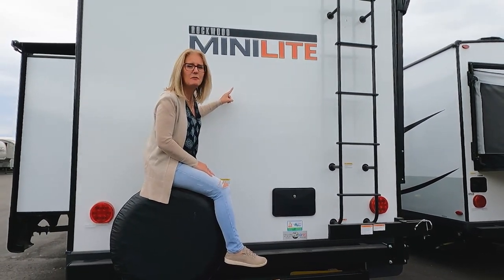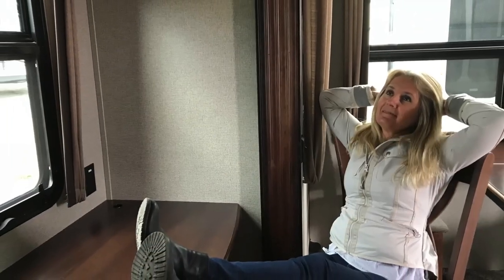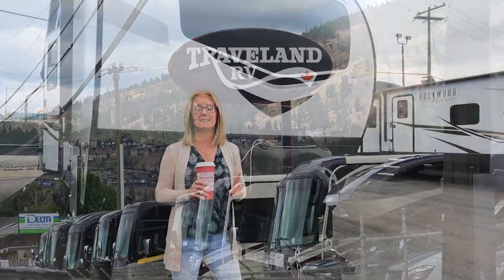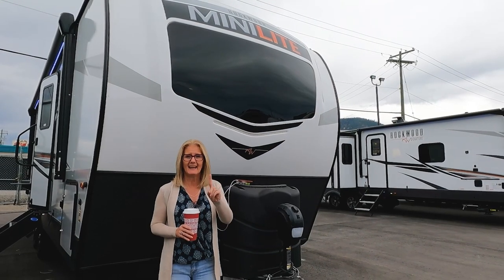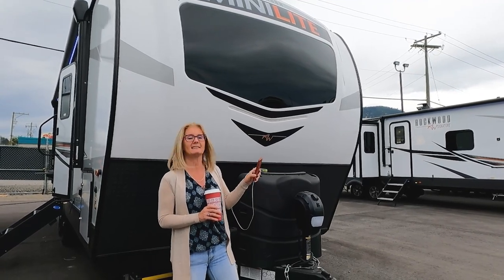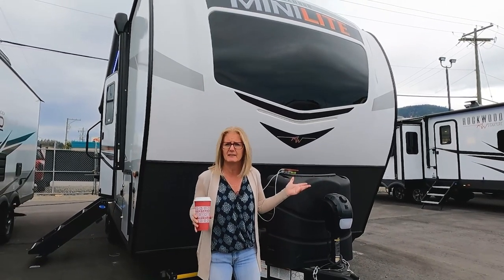Today it's the 2022 Rockwood MiniLight 2513S. Welcome back — today we are at Traveland RV in Kelowna, BC, Canada, and we're going to take a look at the 2022 Rockwood MiniLight 2513S. It's the exact same trailer as the Flagstaff Ultralight 25BSDS, so for those of you looking at Rockwood and then Flagstaff and wondering about the difference — don't worry about it, there isn't any.